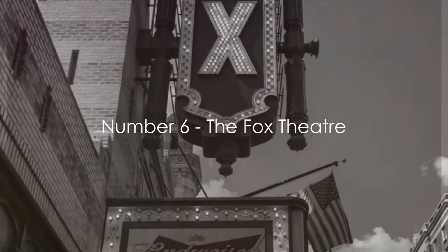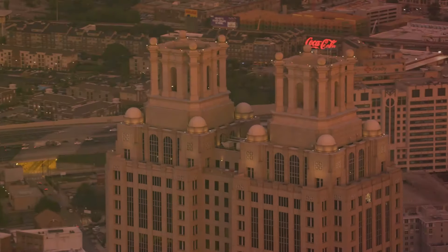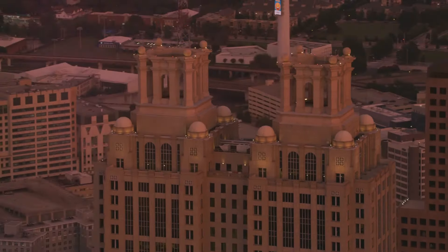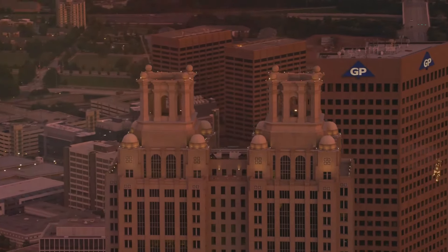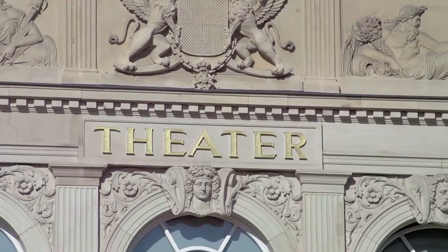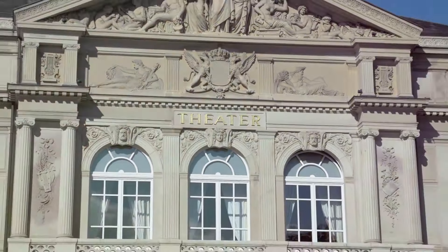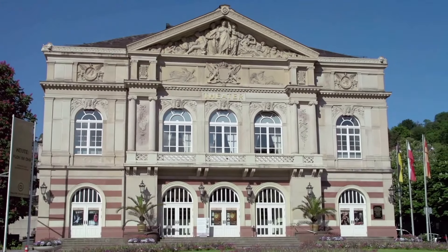At number six, it's time for a show at the Fox Theater. Nestled in the heart of Atlanta, this grand dame of the city's cultural scene oozes history and elegance. Built in the 1920s, the Fox Theater has been a beacon of entertainment for nearly a century, hosting everything from ballet to rock concerts and Broadway shows to comedy nights. The theater's architecture is a spectacle in itself, with its opulent Arabic and Egyptian design and intricate details.